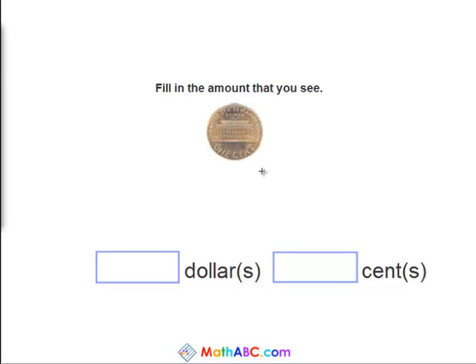So how much is one penny worth? And below we have dollars and cents. For these problems, we'll just need the cents area. So how much is one penny worth? Yes, it's worth one cent. Let's try a harder one.